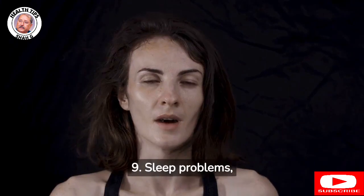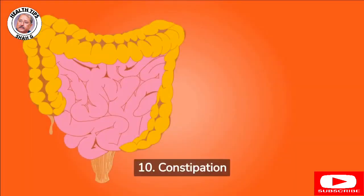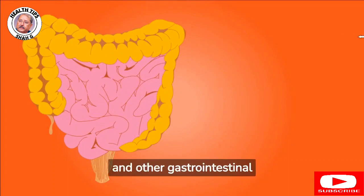9. Sleep problems, including insomnia, restless leg syndrome, and sleep apnea. 10. Constipation and other gastrointestinal issues.